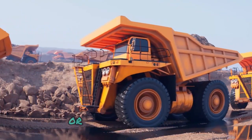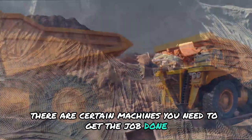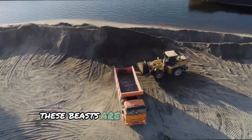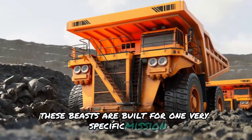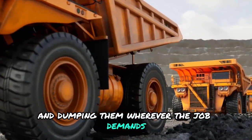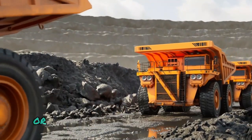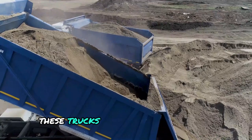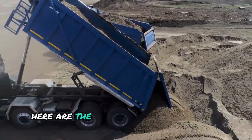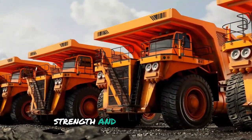When it comes to the field of construction or the world of mining, there are certain machines you need to get the job done more often than not. One of the biggest of them is dump trucks. These beasts are built for one very specific mission: hauling massive loads of dirt and dumping them wherever the job demands. Here are the 15 biggest dump trucks in the world that push the limits of size, strength, and raw power.